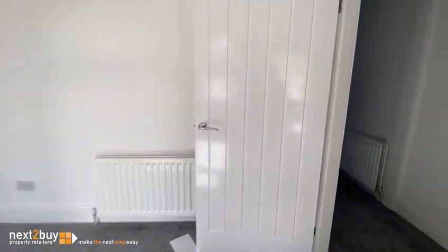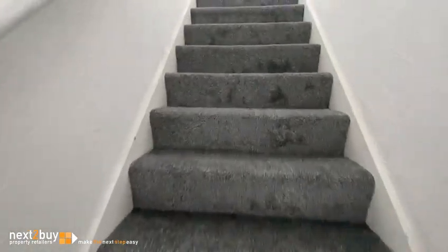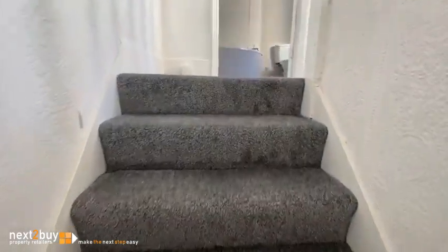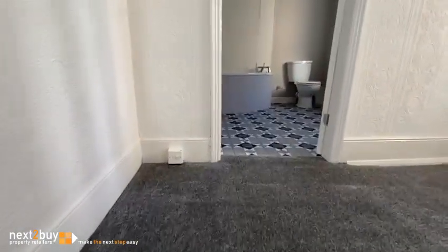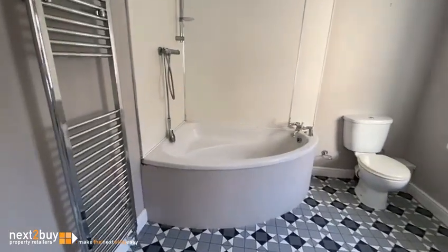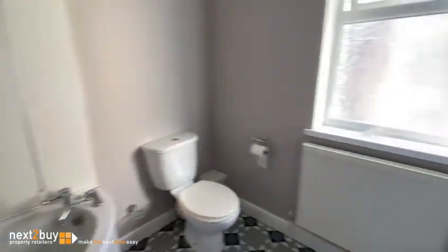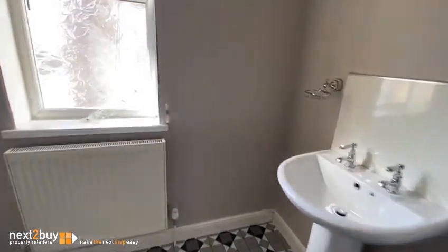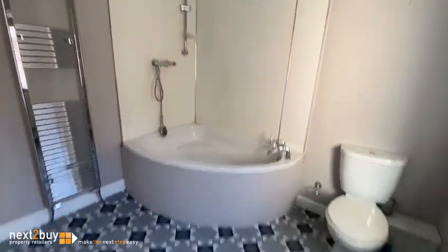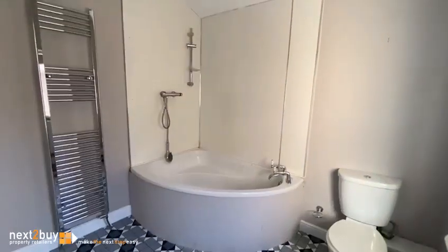We've gone upstairs now to the first floor. The first room we come to is the bathroom — a nice big room with a corner bath, shower over, toilet, and hand wash basin. It's been newly painted and there's some new vinyl on the floor.